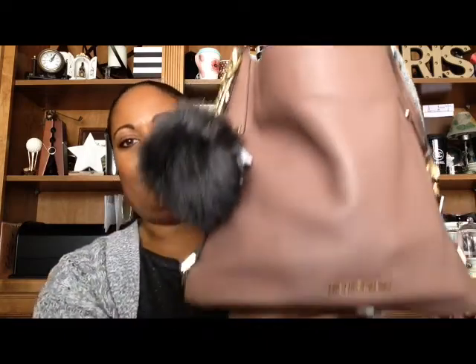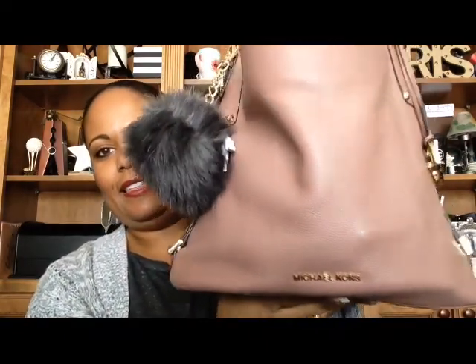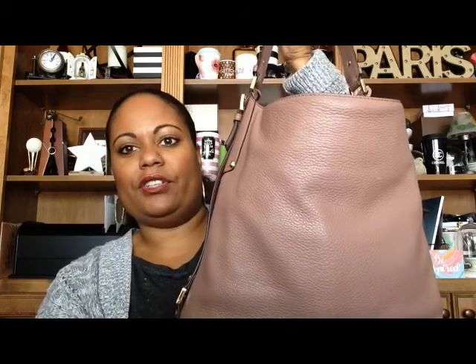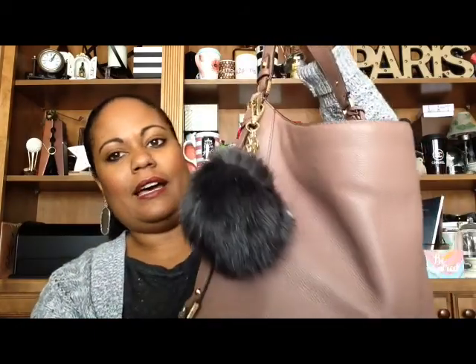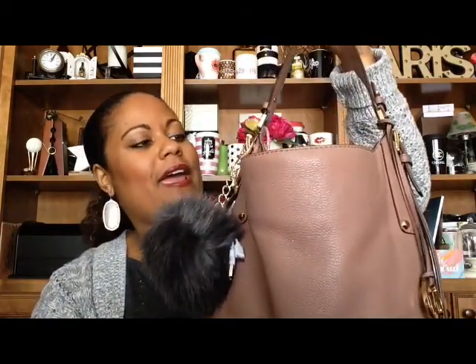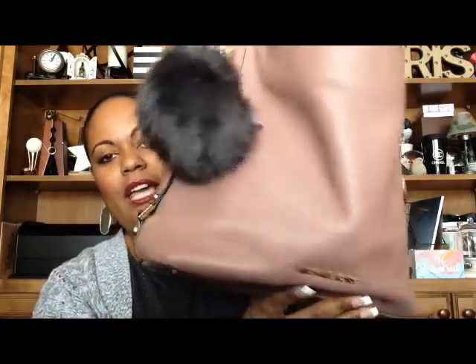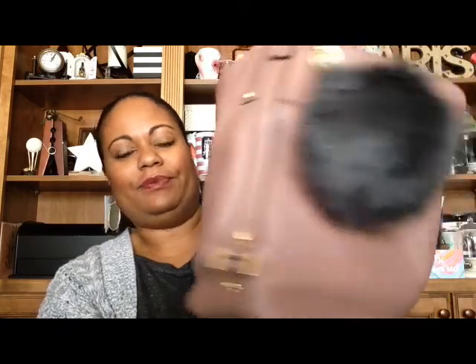For the last month and a half I have been carrying this beautiful Michael Kors bag that I purchased from Nordstrom during one of their sales — it may have been the half-yearly sale. I had this stored away and I realized I needed to carry it. It is absolutely beautiful and I just love it. I'm going to share with you what I have inside this bag, but let's start with the outside.